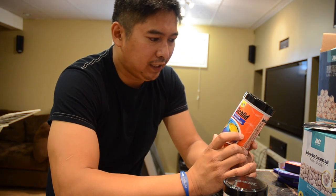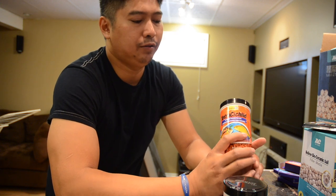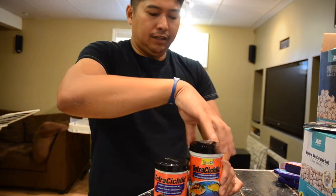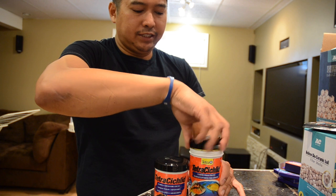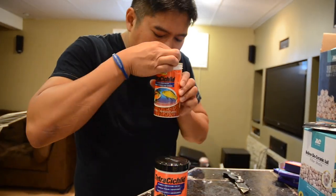Also here are the floating cichlid pellets with a natural color enhancer — these have 42% crude protein, so they're both on the high side. Walmart I think does not guarantee returns if it's open, so we're gonna have to take our chances. It smells really good, so venture off with me and we're gonna try these.